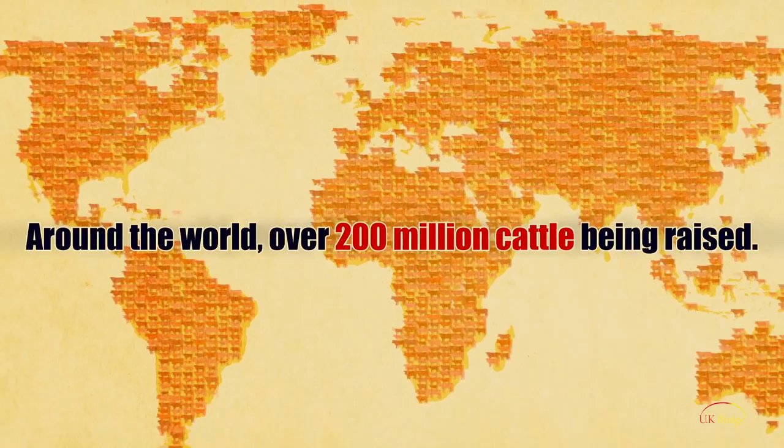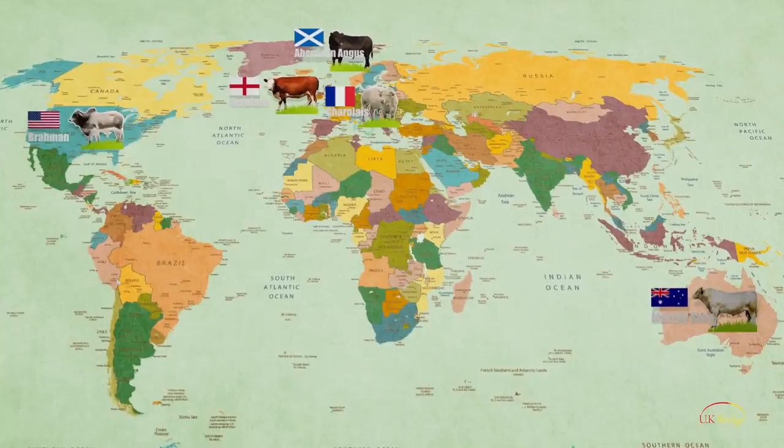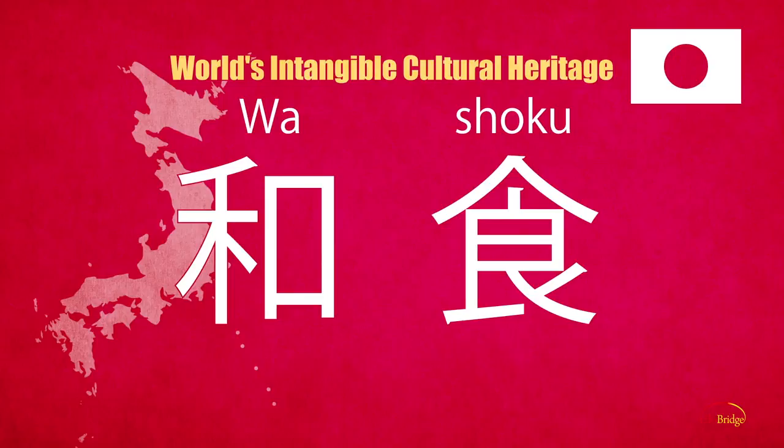Today there are 200 million beef cattle being raised around the world, and amongst them there are different breeds and origins: Aberdeen Angus, Hereford, Charolais, Brahman and Murray Gray. In addition, there is the Japanese breed, the Wagyu.